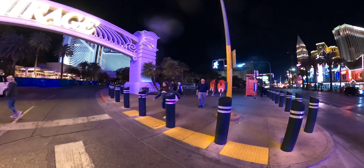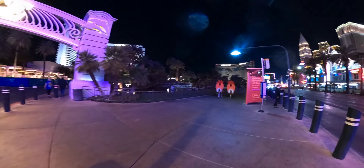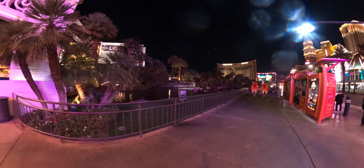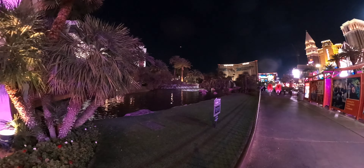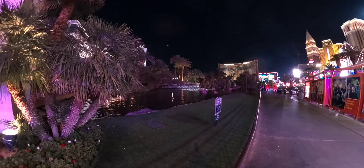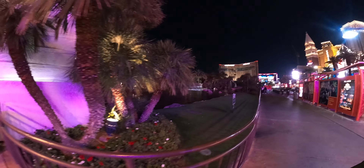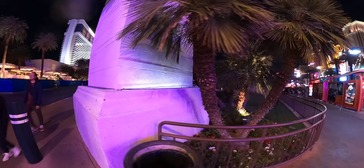We're going to go out on the Strip and show you everything. I've done a lot of videos and included the amazing volcanoes. I'm sure I'll catch it one more time before they close. But this is where they have the volcano show — it's already finished for the night, so I apologize we're not going to catch it on this video. This is the Mirage area — so pretty, one of my favorite casinos.